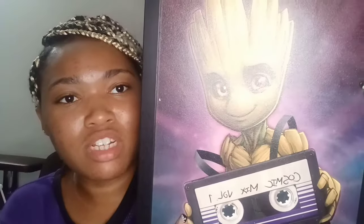This right here — I'm in love with this. It's my Guardians of the Galaxy poster from Mind Games at the mall. It was $17.99. It's beautiful — you can see Groot, he's adorable.